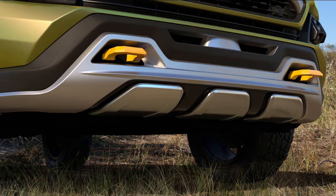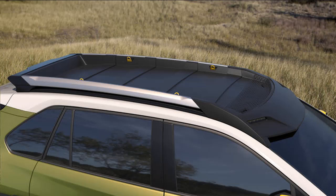The chunky crossover comes with big tires, wide fender flares, and ample ground clearance. It also is equipped with a safari roof rack and elevated LED lamps that can light up the area around the vehicle.